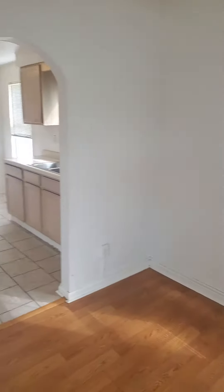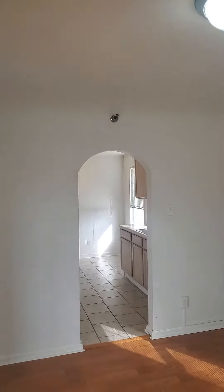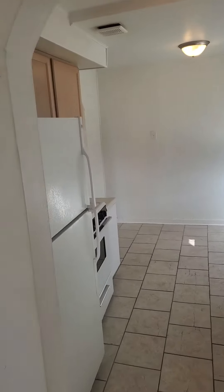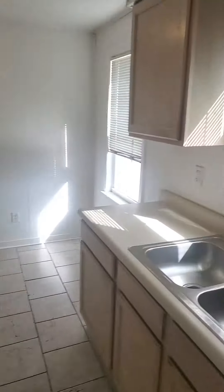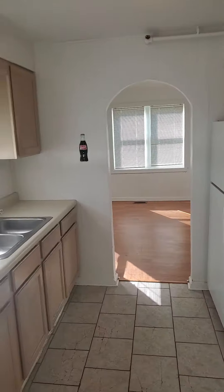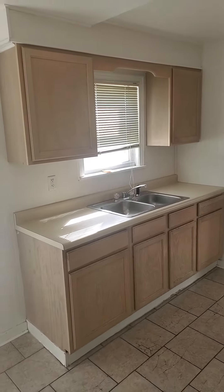A good-sized dining room here also. And that'll flow right into the kitchen. Tons of cabinet space in the kitchen. It does come with a fridge and a stove. Let me take a look from the back.